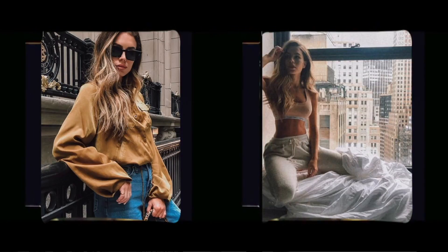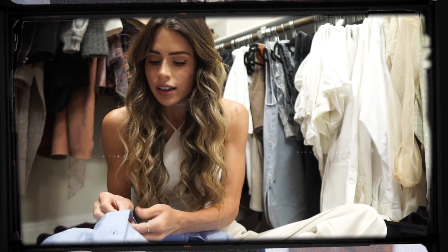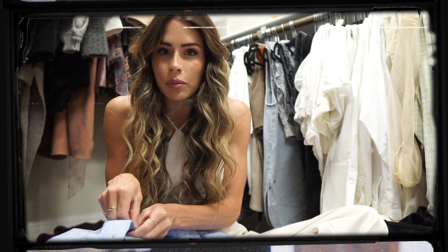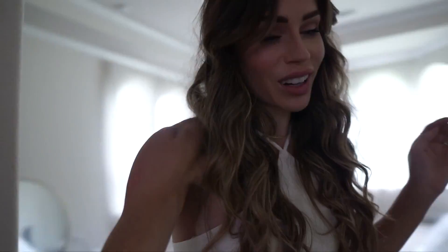I put it on and I honestly looked like a young baby — but a boy baby. Hi guys, welcome back to another vlog. Today I'm gonna show you my closet. It's a pretty good sized closet.